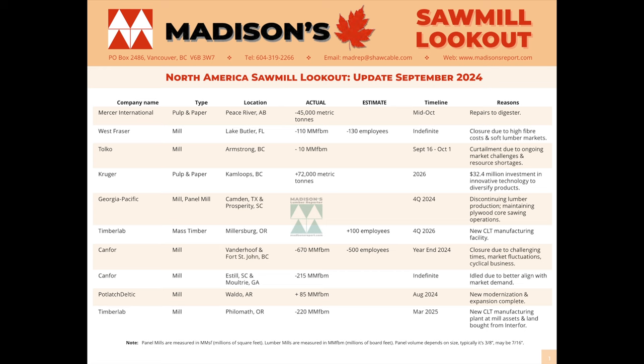Over to the right in the timeline column, you can see how long this change is going to take place — the duration from beginning to end. The final column lets you know the reasons why this change to manufacturing at the processing facility is going to occur.